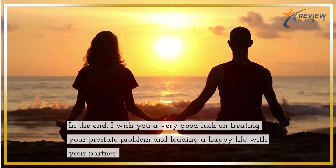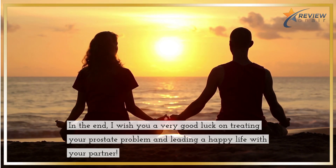In the end, I wish you very good luck on treating your prostate problem and leading a happy life with your partner.